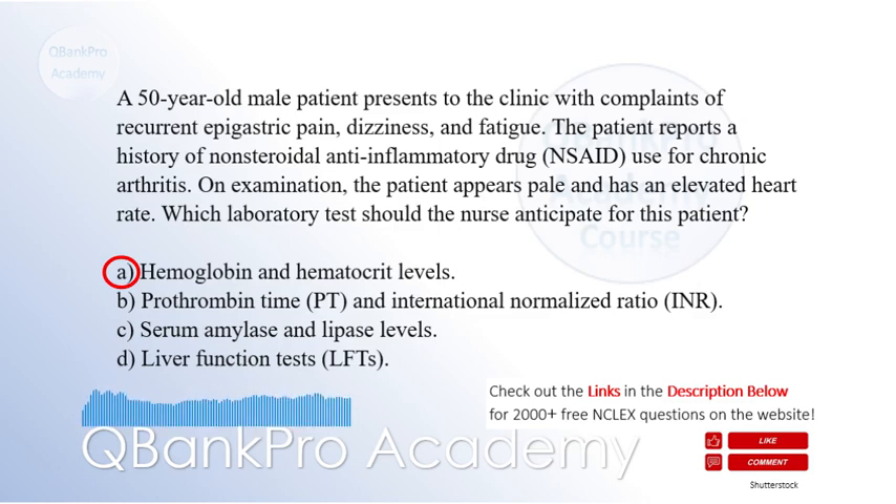Explanation: The patient's history of NSAID use, along with the presenting symptoms of epigastric pain, dizziness, fatigue, pallor, and elevated heart rate, suggests an upper gastrointestinal bleed. The nurse should anticipate ordering hemoglobin and hematocrit levels to assess for anemia and the severity of the bleeding. Prothrombin time and INR are typically ordered to assess coagulation status but are not the primary focus in this case. Serum amylase and lipase levels are markers for pancreatic function and are not directly related to an upper gastrointestinal bleed. Liver function tests may be indicated for patients with chronic liver disease but are not the immediate priority in this scenario.